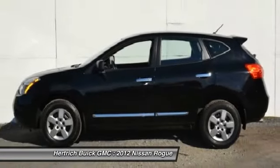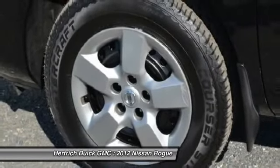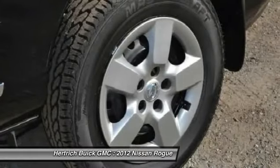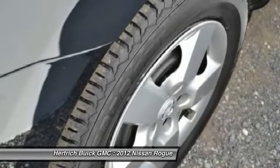More information about the 2012 Nissan Rogue: the Rogue's combination of a roomy interior and high roofline, compared to secure car-like handling and its small car maneuverability, make it a great choice for small families.